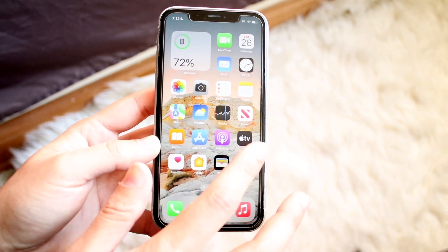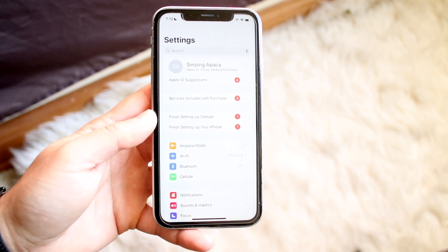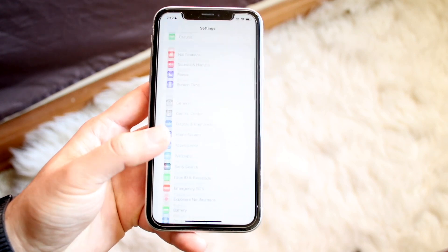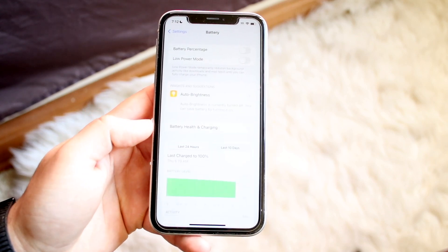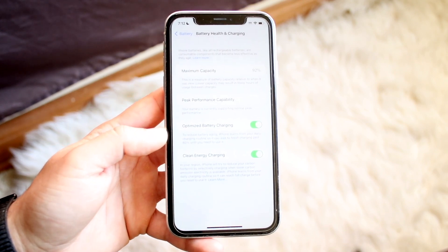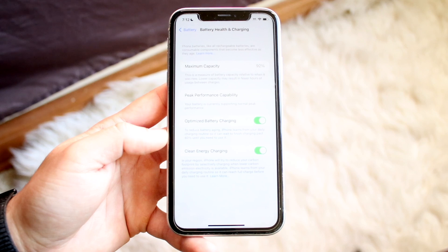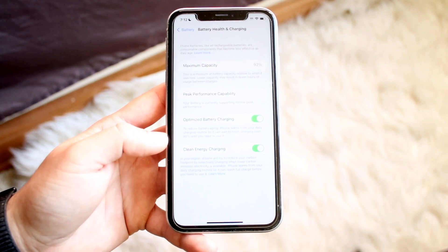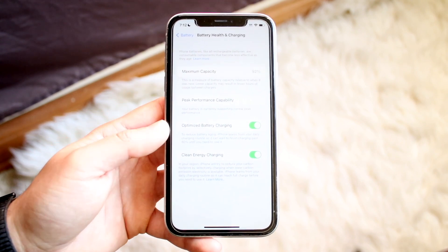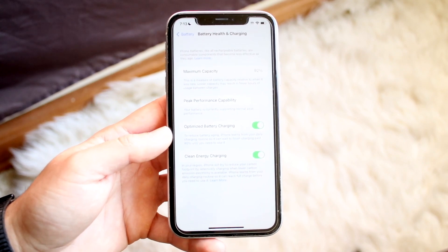Another thing that can cause issues is battery charging. If you have a fast charger, that can cause heat from your phone. I'd recommend going into your Battery settings, clicking on Battery Health and Charging, and keeping Optimized Battery Charging enabled. This will fast charge up to 80% and then trickle charge up to 100%, which helps your battery health and avoids massive heating conditions when your iPhone starts charging.